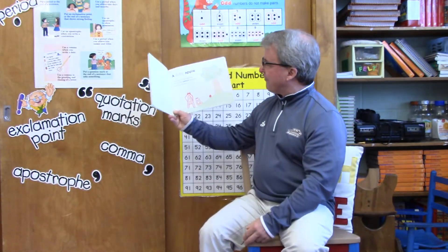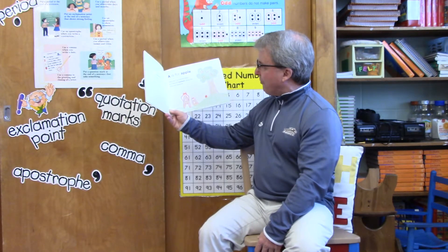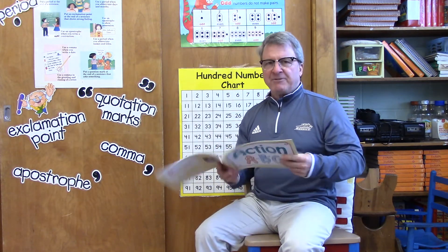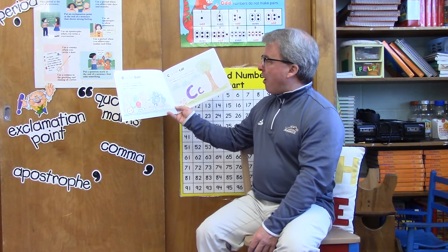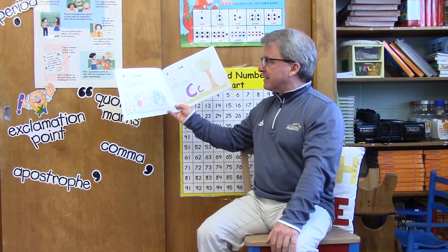A is for apple — why yes it is! But the letter A is also for applaud. Show me how you applaud. After each letter I'm going to pause for a few seconds to give you time to do whatever that letter is asking you to do. B is for ball — why yes it is! But the letter B is also for balance. Can you show me how you balance?